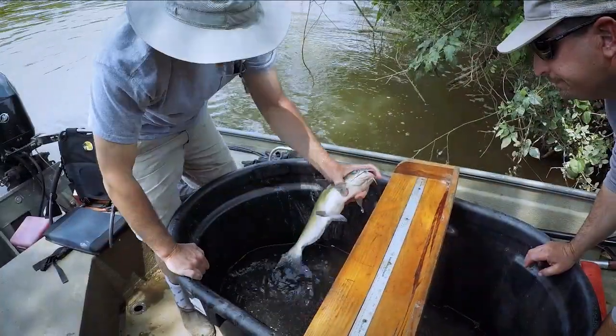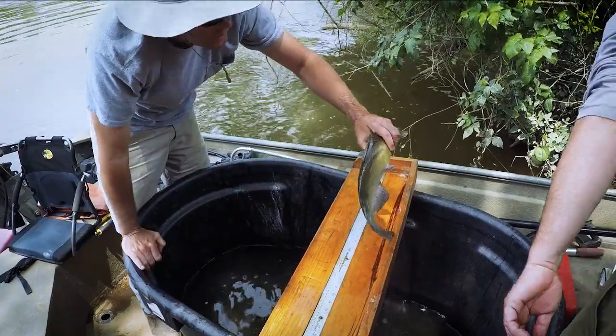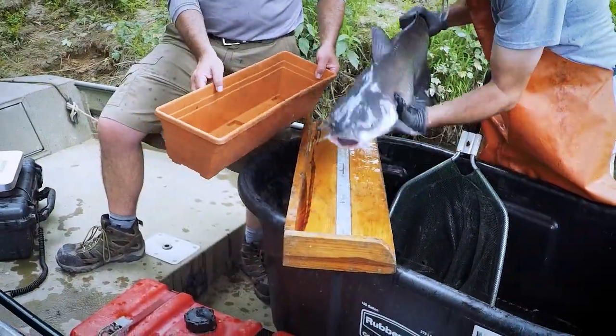Initial studies like this give us baseline information on invasive catfish populations. This information can be compared to future surveys in the Pee Dee and other North Carolina rivers.